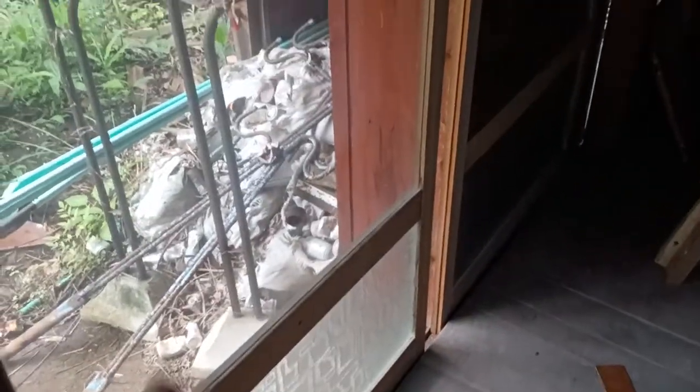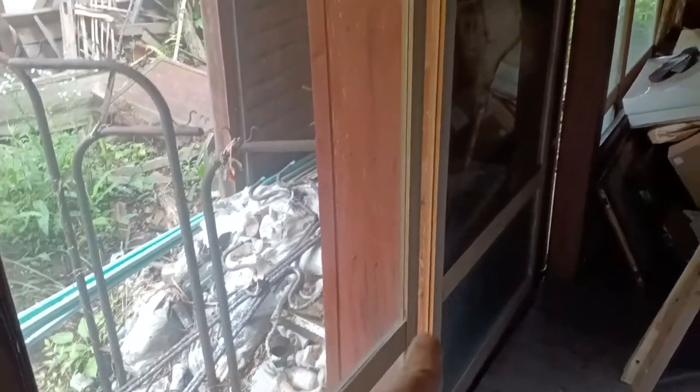I slid these glass doors over and these haven't been moved in a very long time. Somebody had nailed — the previous owner, I guess — they had nailed a big nail here and one here. And they've done that to all of those here and here, because in this area there's like a box, it's like a storage box.